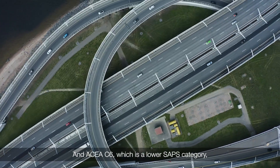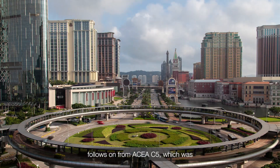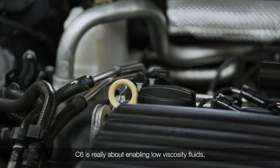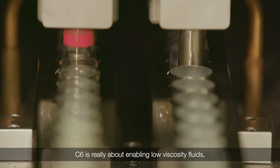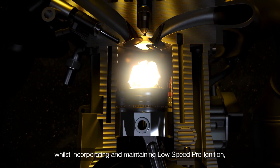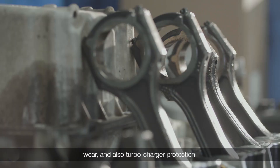The ACEA C6, which is our lower SAPS category, follows on from ACEA C5, which was brought in the last upgrade. C6 is really about enabling low viscosity fluids whilst incorporating and maintaining low speed pre-ignition, wear and also turbocharger protection.